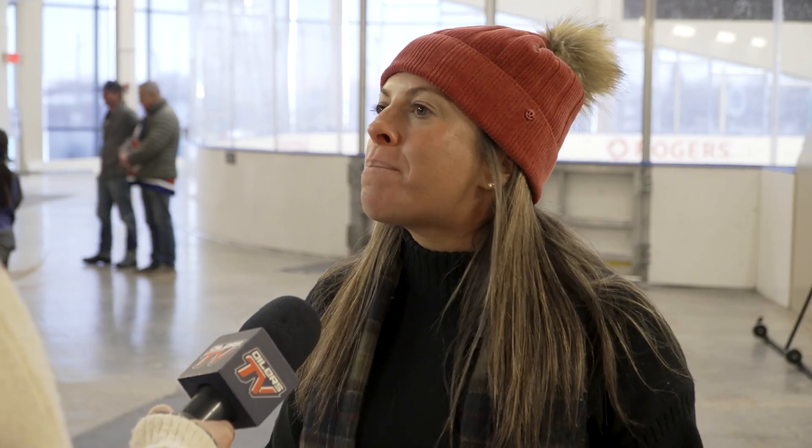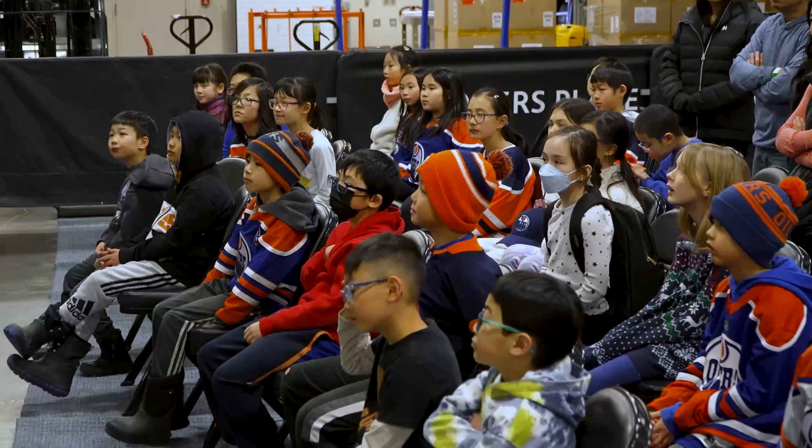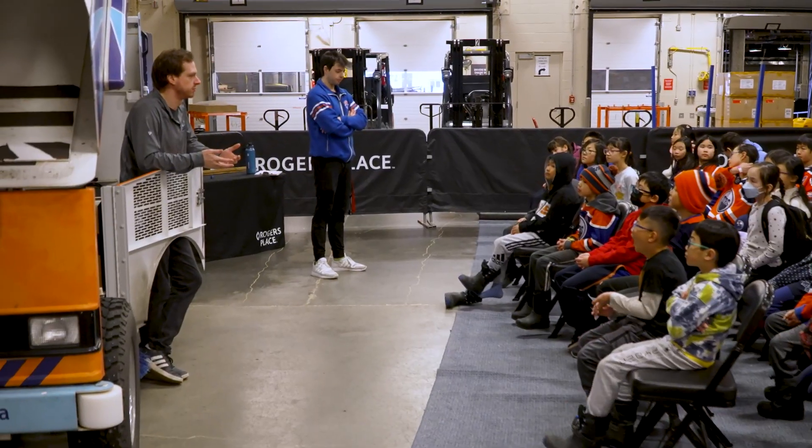I think it's really important that we show them how STEM is used in everyday life, and especially in sports and in the industry, to get more individuals interested in those career pathways.